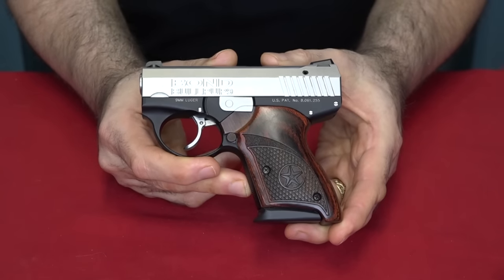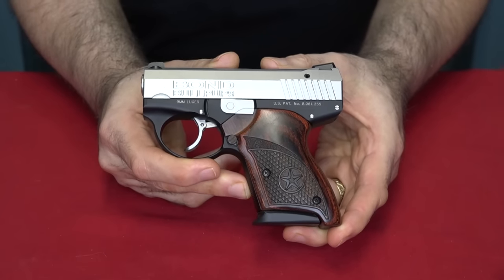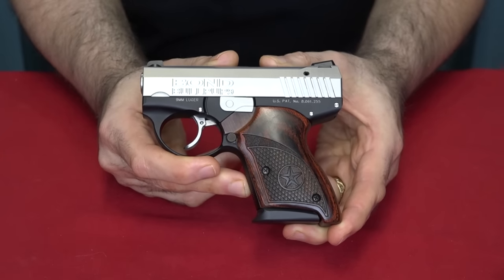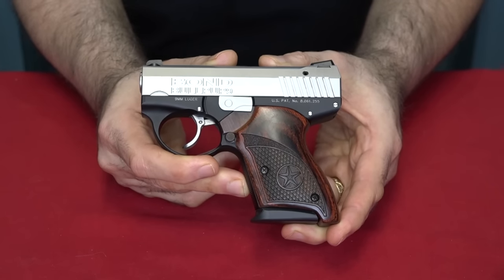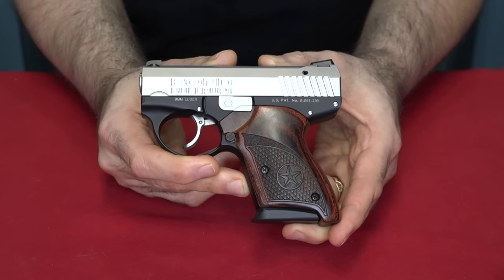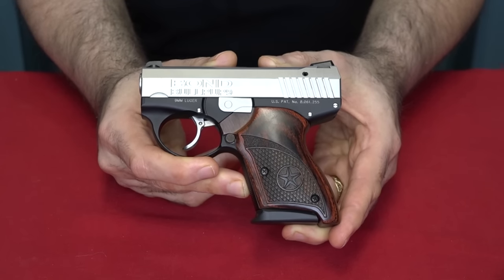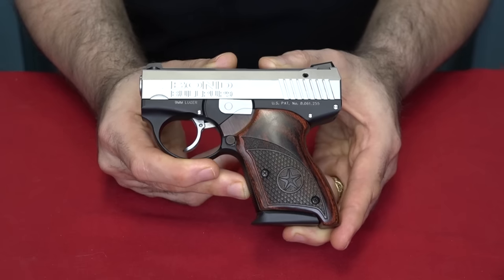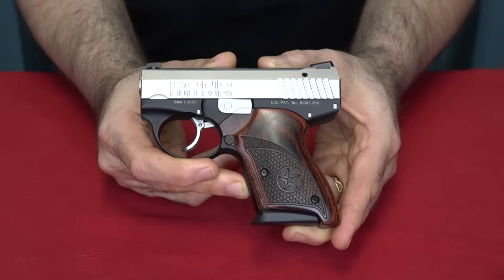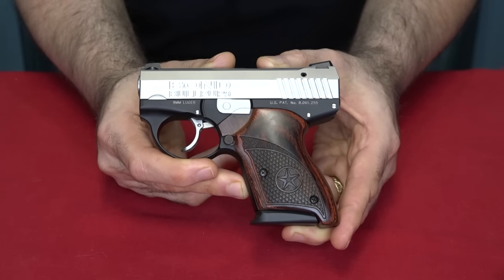Hey everybody, Yankee here. The other day I got a question that says, what is the weirdest gun available on the market today and why is it the Bond Arms Bullpup? I thought that question was kind of cool because I agree, it probably is the weirdest gun on the market today. A lot of people don't seem to understand this gun at all. I get asked quite often, what is that thing? Why is that thing? And what is so special about it? I thought I'd take a few minutes today and answer that, because I have shown this recently in some videos and gotten a lot of questions about it.